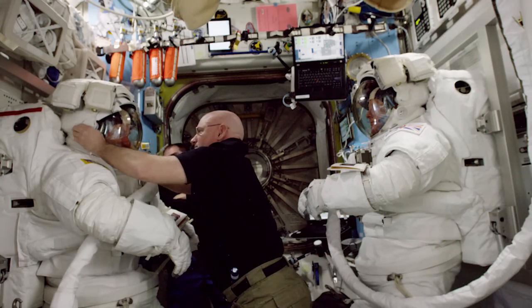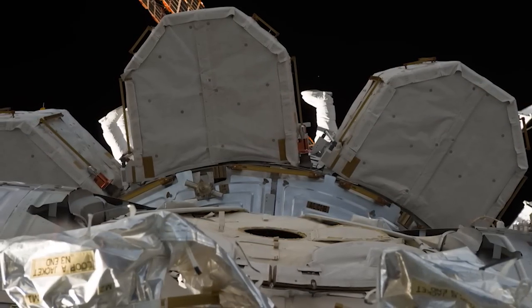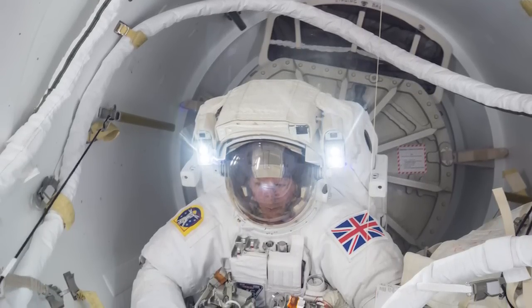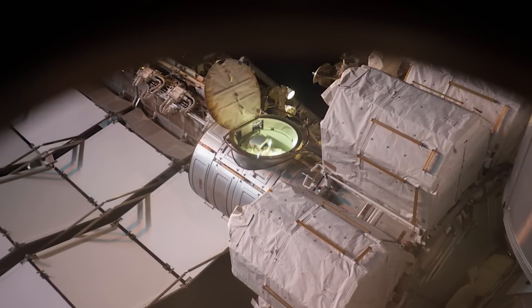When astronauts are ready to go outside, a series of pumps suck out the air inside of the airlock and store it in a set of tanks. This makes the inside of the airlock close to being a vacuum where there is no air pressure, just like space, so it's possible to open the outer hatch safely.